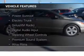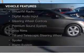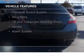The features include a power sunroof, electric trunk, Sirius XM satellite radio, digital audio input, steering wheel controls, a premium sound system, alloy rims, a tilt and telescopic steering wheel, and a spoiler.